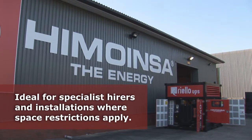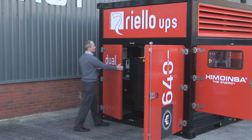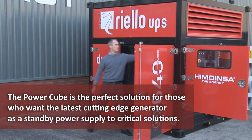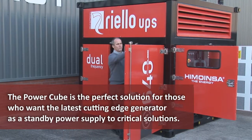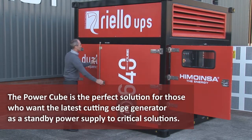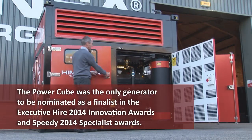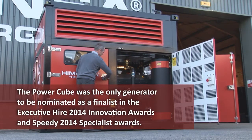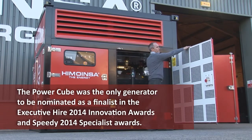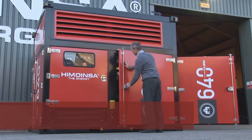This makes it ideal for specialist hirers and installations where space restrictions apply. The Power Cube offers a number of outstanding features and is the perfect solution for those who want the latest cutting-edge generator as a standby power supply to critical solutions. The Power Cube was the only generator to be nominated as a finalist in the Executive Hire 2014 Innovation Awards and Speedy 2014 Specialist Awards.